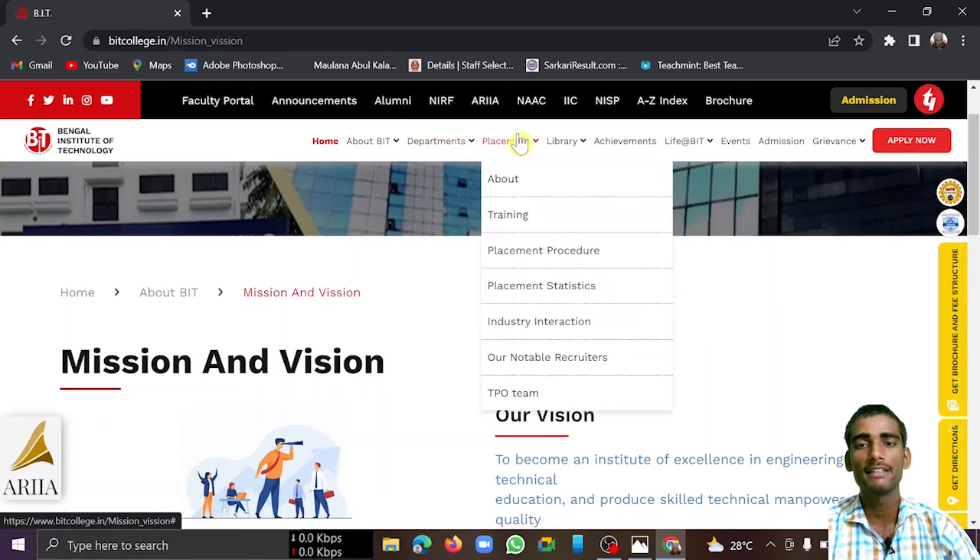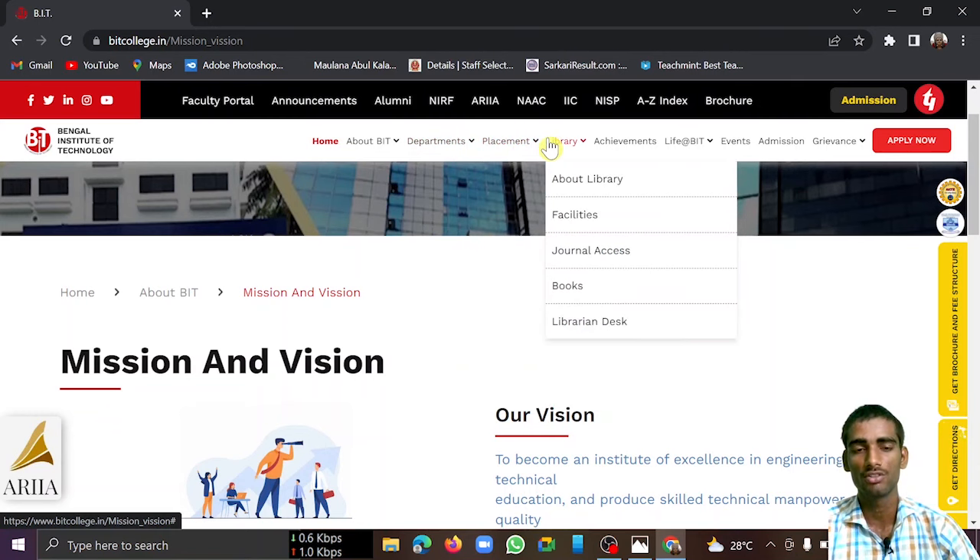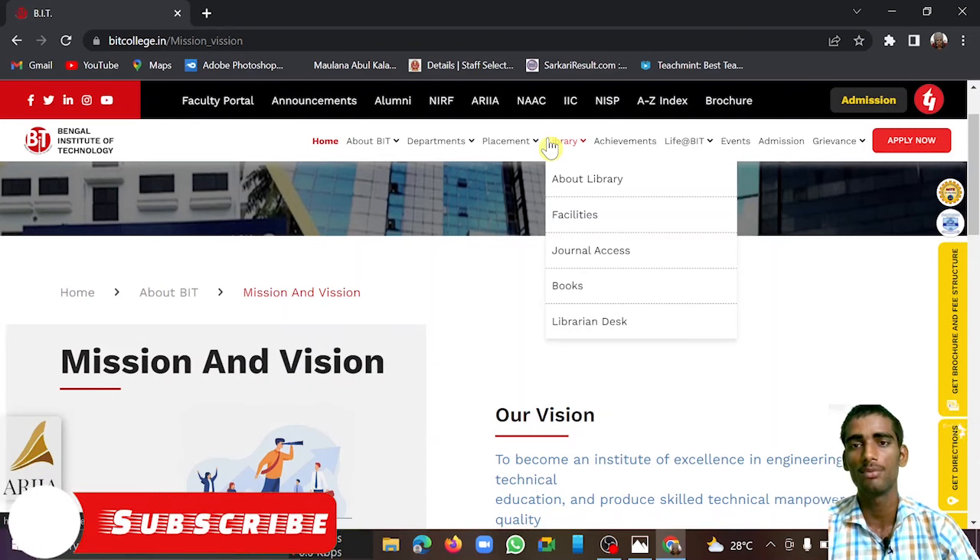Moving to the infrastructure section — this college has a decent, or you can say average, infrastructure. All basic facilities such as labs, libraries, books, and other small resource facilities are available. One demerit is that this college has no hostel facility, so for accommodation you have to look for PG or mess-type arrangements nearby.